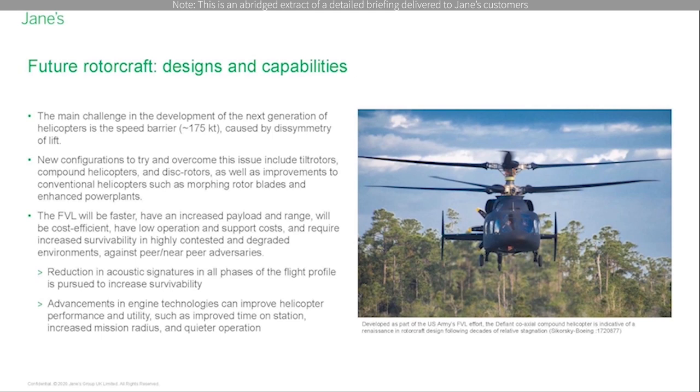This is also featured on the Airbus H160 helicopter for the French Helicopter Inter-Arme Leger program. At the same time, advancement in engine technologies will improve helicopter performance and utility, such as improved time on station, increased mission radius, and quieter operations.